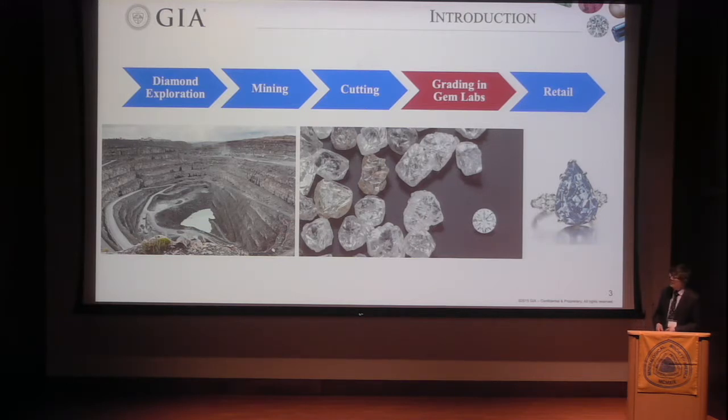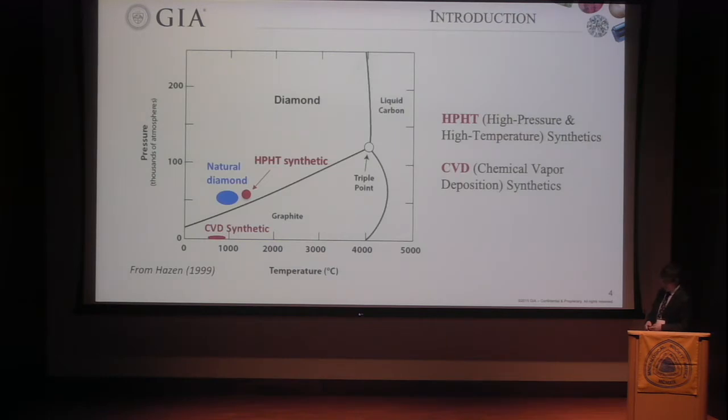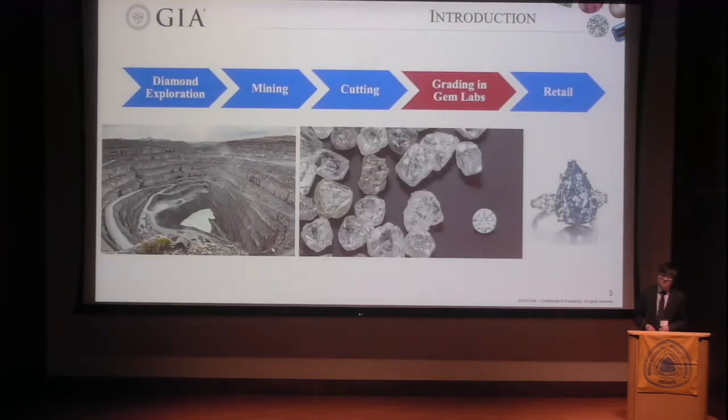If we look globally at how many diamonds are mined every year, it is only about 40 tons together — not a lot. But in the world, every year we consume more than 2,000 tons of diamond for many reasons. So obviously there's a big gap, and to fill that gap, it is synthetic diamond.